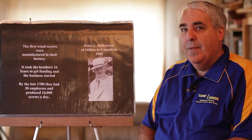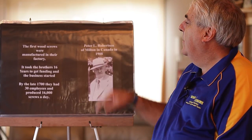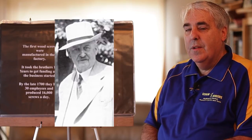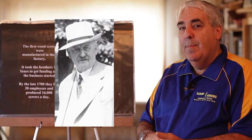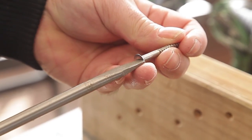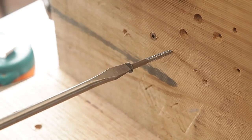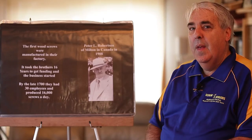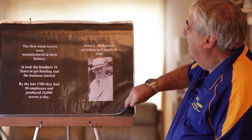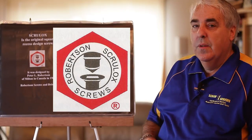What happened after that was a person in Milton named Peter L Robinson who was using a slotted screwdriver, slipped, and actually stabbed himself in the hand with the screwdriver. When he did that he said this is ridiculous — there must be some other form of putting a screw in than using a slotted system — and he developed the square drive system, which they call the Robertson system.